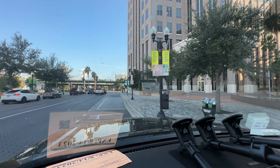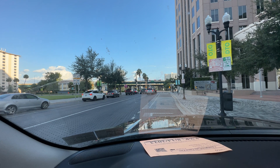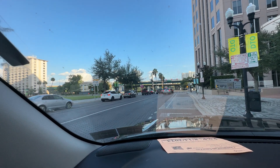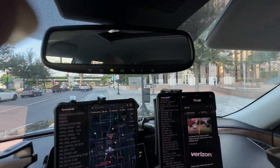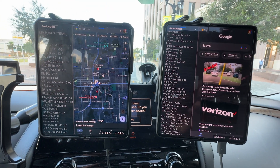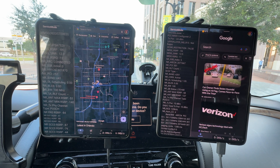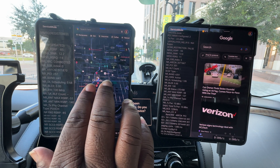Hello YouTube, we're doing some network testing in the great state of Florida, right in the middle of Orlando. A lot of people come here, vacation here, snowbirds come here, so I want to show what type of network offering you get when you come to this side of town. Right now we're smack dab in the middle of Orlando at City Hall. We have Verizon on the right and T-Mobile on the left.